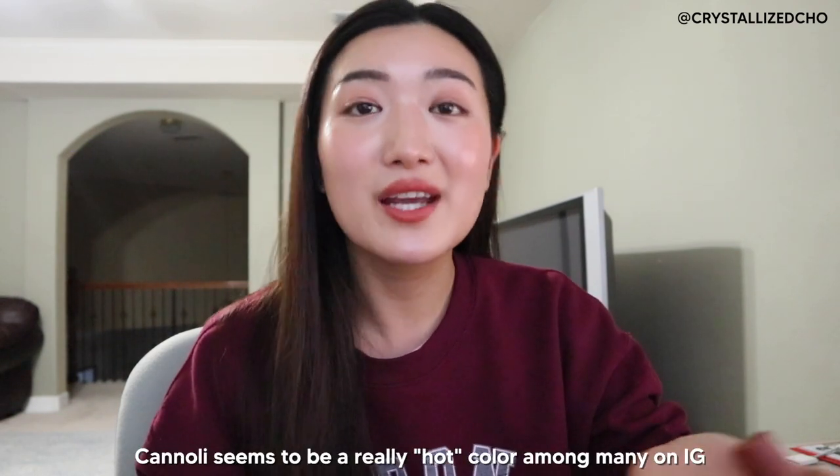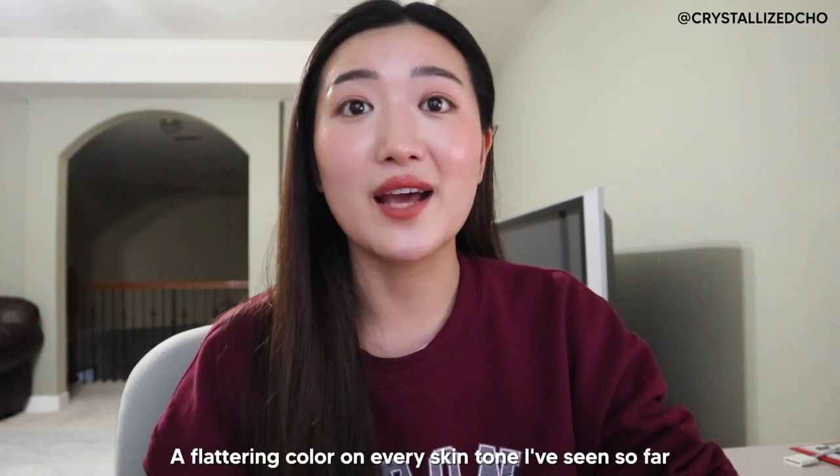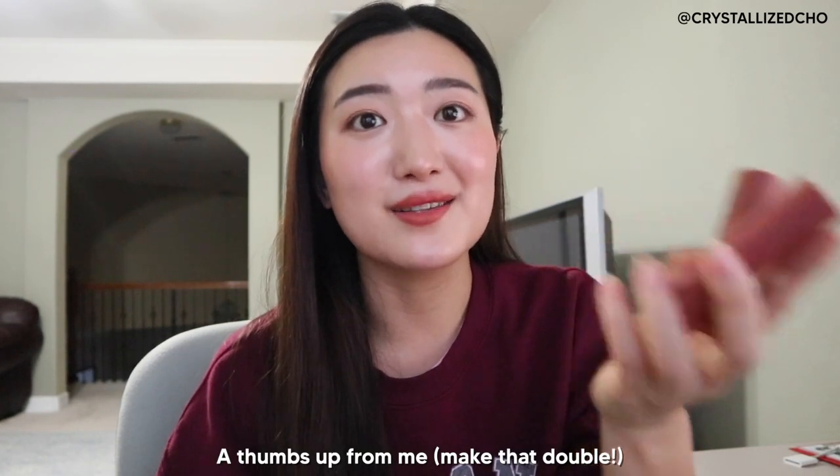I honestly regret not getting all the shades, and I might just run over to Target once they're officially in the store. Cannoli's probably been the most popular shade I've seen people enjoy on Instagram so far — everyone who was able to get it before the launch. It looks different on everyone but is so flattering on every single skin tone I've seen. Cannoli especially is the shade that works for everybody. It is easily buildable — you can dab it super lightly for subtle pigment, or go all out for a deeper, bolder color.